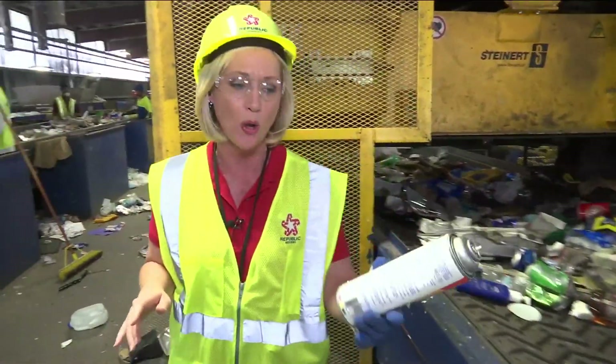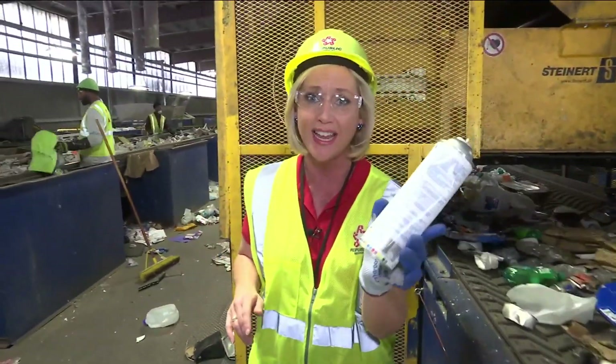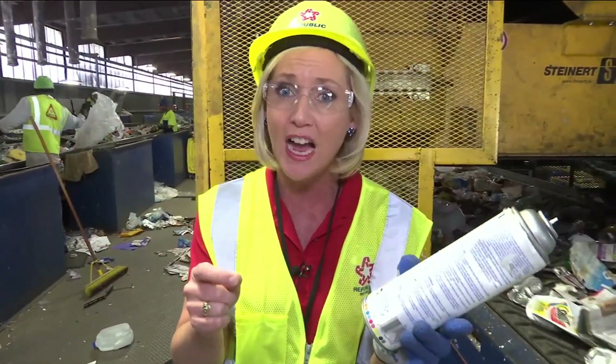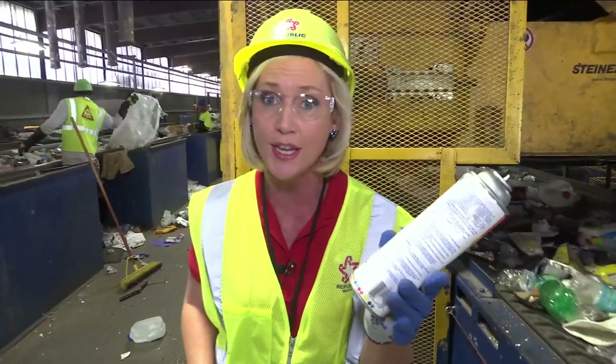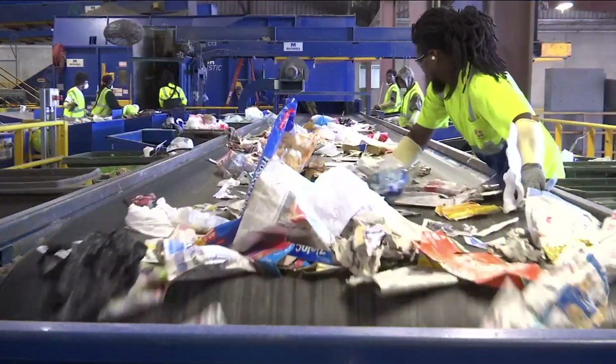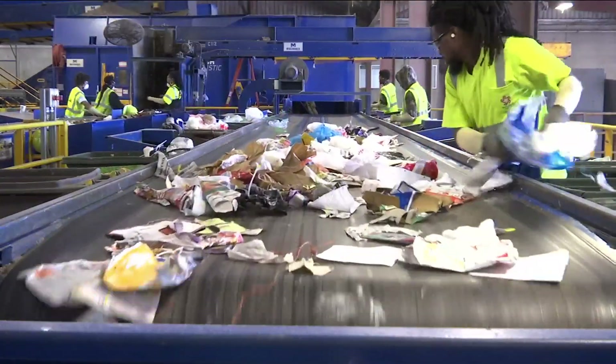The problem is a lot of people will try to recycle aerosol cans. Something like this can lead to an explosion, even a fire, and hurt the people who work here, which is why they're always trying to warn everyone: aerosol cans can never be recycled. About 20% of what you put in your recyclables ends up in the garbage and is dumped in the landfill.